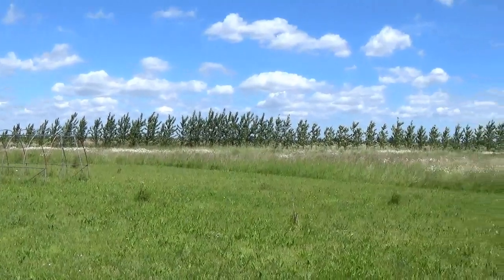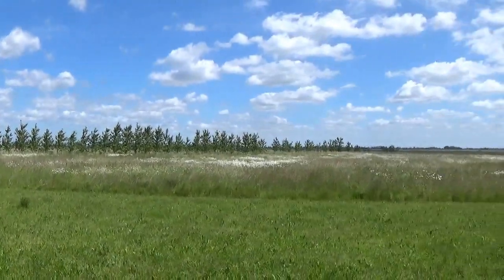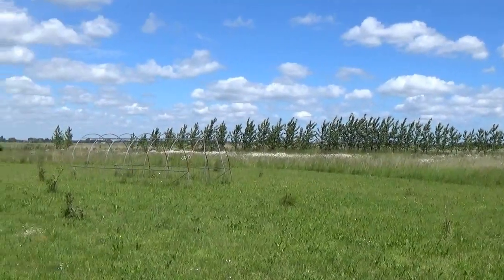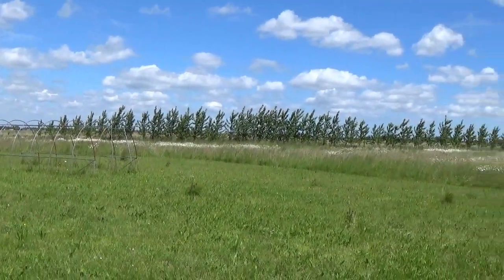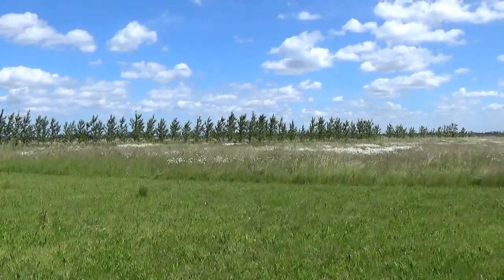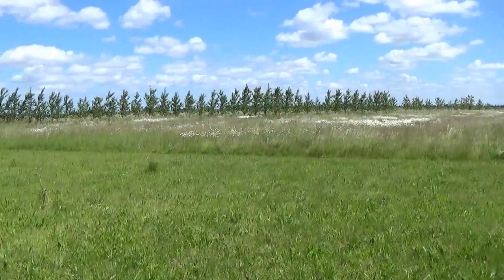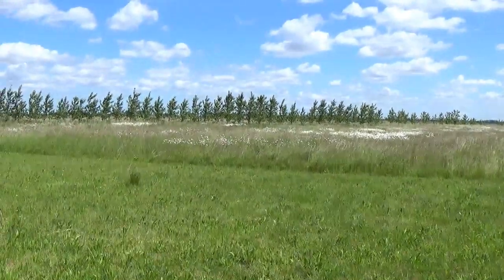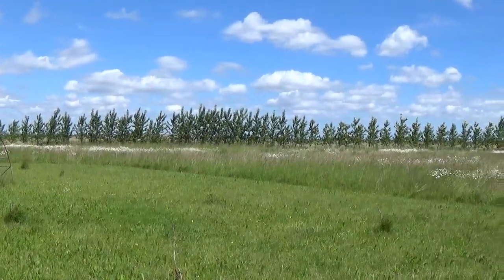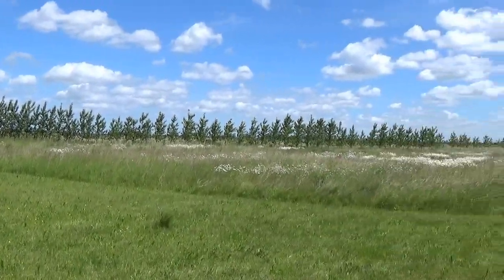That line of trees over there is also the same type of poplar, so there's quite a few trees that need to be removed. Potentially quite a big job. I'm not particularly happy about it, as you might imagine. It's a bit of a disaster really.